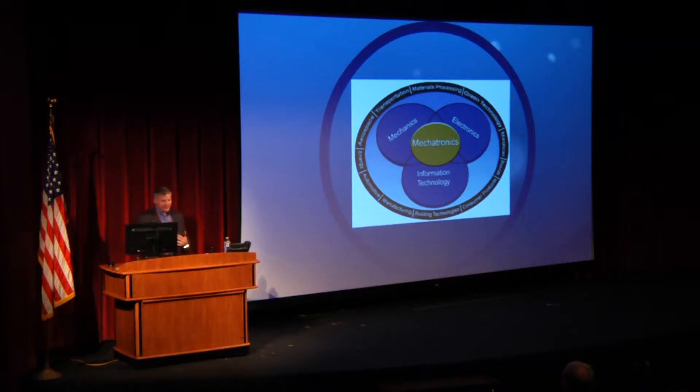This is the best graphic I know of to define what mechatronics is. It is the integration of mechanical, electrical, and IT. Around the outside of the circle are all the career pathways. If I call my program a Manufacturing Engineering Technology program, students take off running — manufacturing has a negative connotation. But it's not only manufacturing. It is manufacturing, building technologies, consumer products, mining, medical, green technologies, transportation, aerospace — all of these career pathways need some type of foundation in mechatronics education.